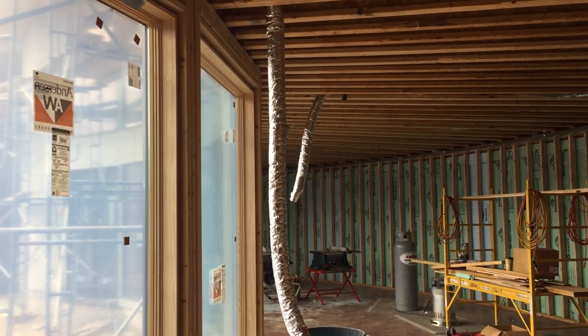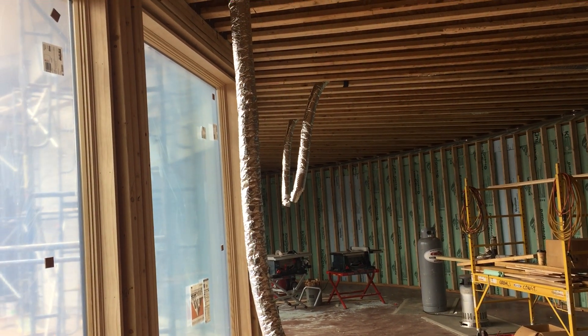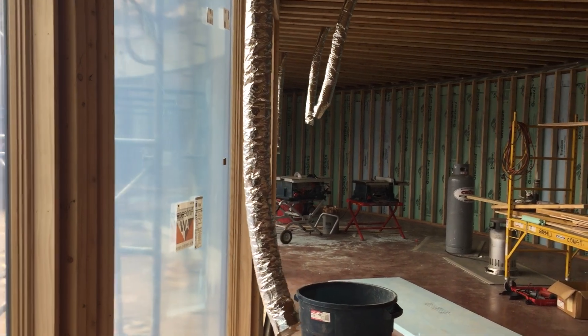Hi everyone, another update today. It's only about a day since the last video, but the heating and cooling guys have been in here running the ductwork for the high-velocity ducts that make up the air handling system for this house.